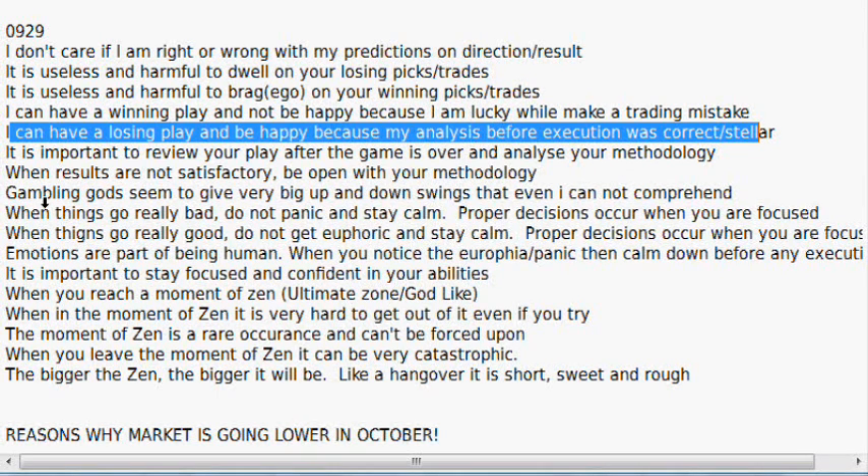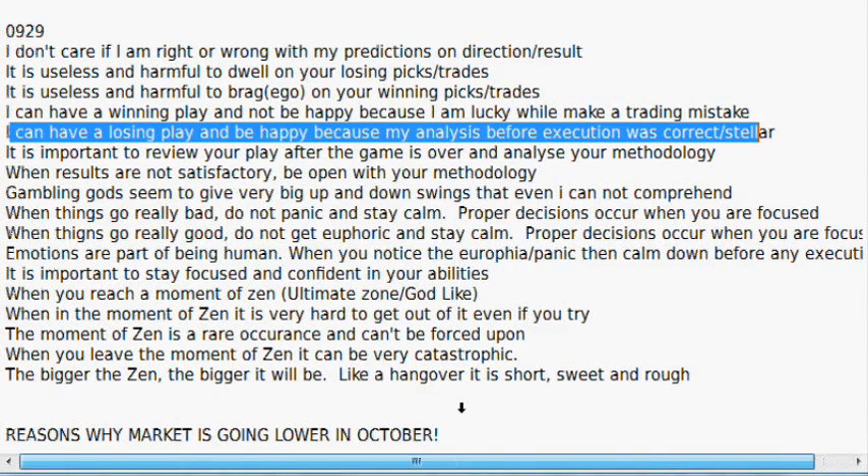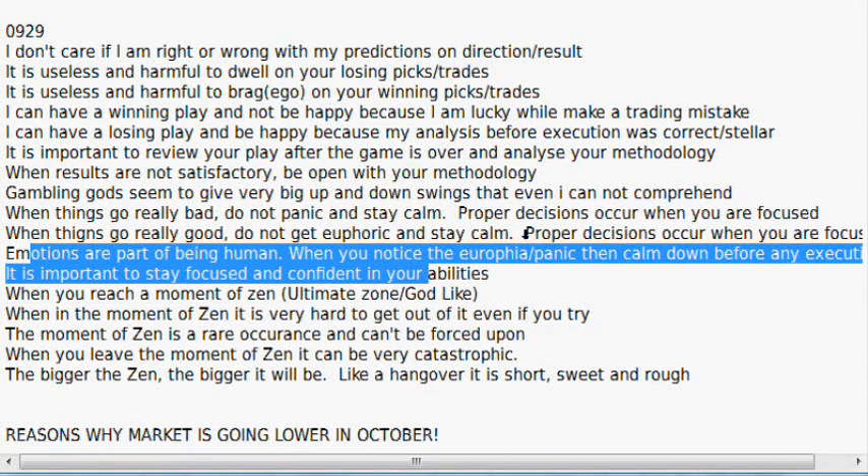Gambling gods seem to give very big up and down swings that even I cannot comprehend. When things go really bad, do not panic — stay calm. Proper decisions occur when you are focused. When things are going really good, do not get euphoric — stay calm. Proper decisions occur when you are focused. Emotions are part of being human. When you notice the euphoria or panic, take some time, calm down before executing any trades. It is important to stay focused and confident within your abilities.